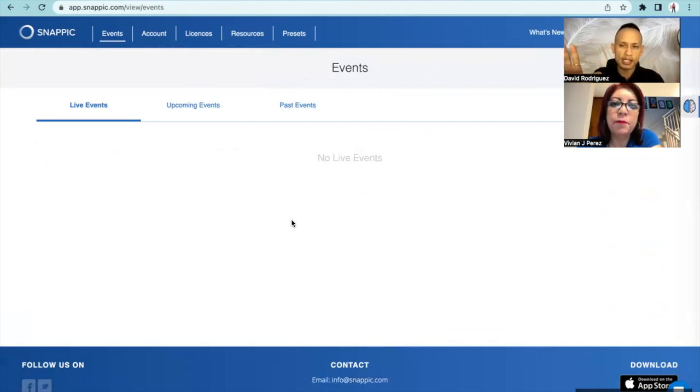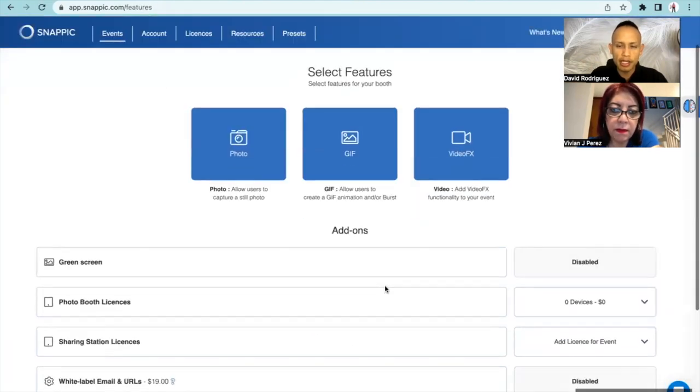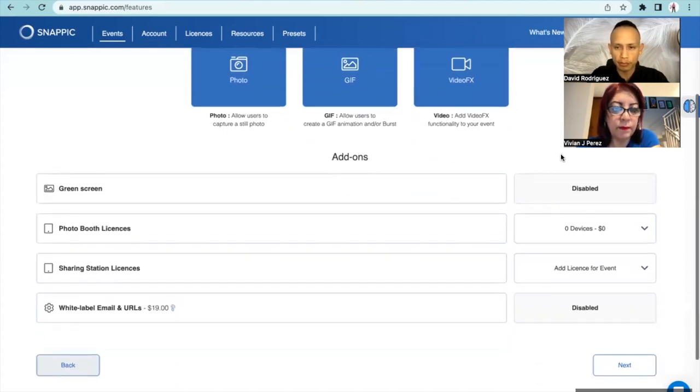I'm going to do it here for you really quick - stop me and ask questions as I'm moving forward. I'm going to go to create event and do the new plain event. This is a 360 booth event, so I'm going to choose the video effects. If we had a photo booth station event, we would use photo and GIFs, but we're going to use video because we're doing 360 videos.